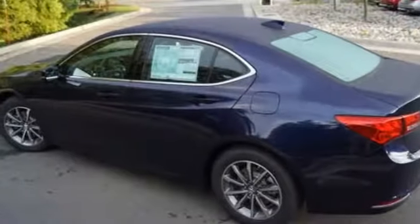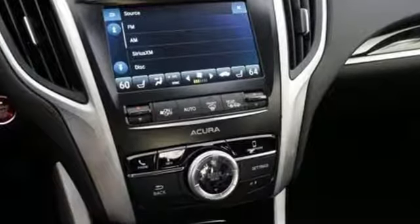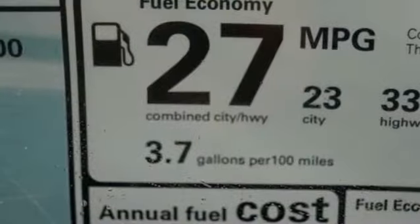External memory control, front heated sports seats, gas pressurized shocks, auto-dimming rearview mirror, and power with tilt-down heated mirrors.